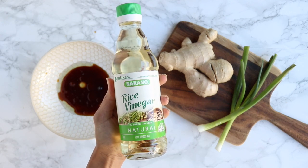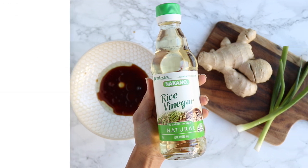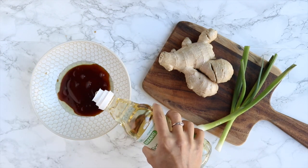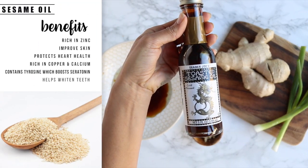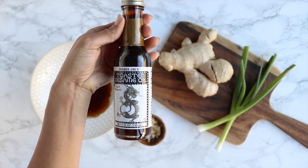Then add some rice wine vinegar — my go-to whenever I'm making Asian dishes. It's calorie-free, sodium-free, rich in antioxidants, antibacterial, and can help boost digestive health. Then you'll need some sesame oil, which is rich in zinc, copper, and calcium and contains tyrosine, which helps boost serotonin levels. Just remember, a little of this goes a long, long way.